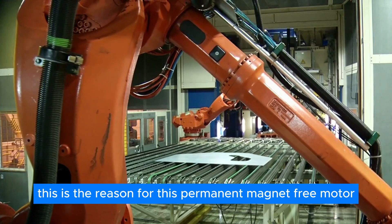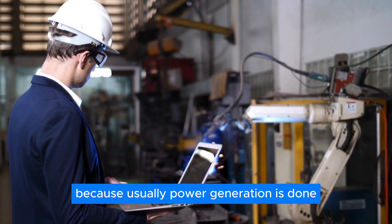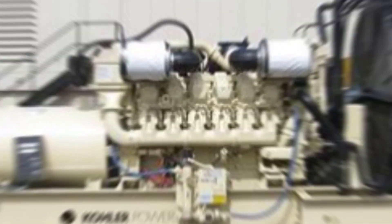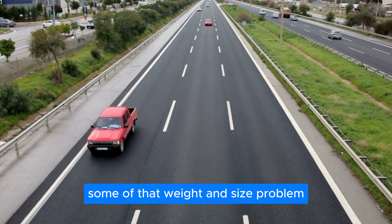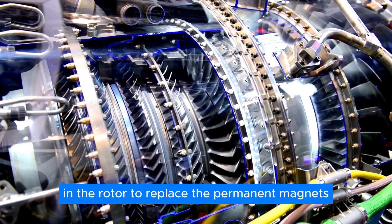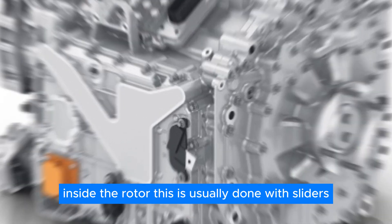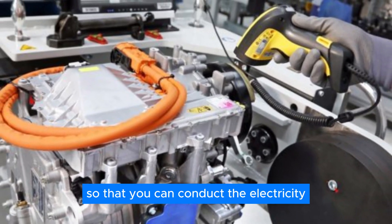This is the reason for this permanent-magnet-free motor. The concept itself is not new — it has been used for decades, as power generation in gas power plants typically uses such externally excited machines as generators. However, they were not used for passenger cars or mobile applications because of their weight and size. Some of that weight and size problem comes directly from the need to generate a magnetic field in the rotor: to replace the permanent magnets, copper coils must carry electric current inside the rotor. This is usually done with sliders, and those sliders generate losses, as carbon brushes touch a metal ring to conduct electricity.